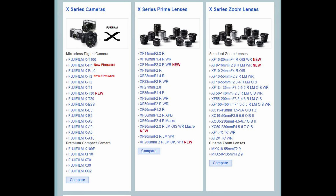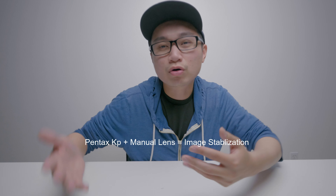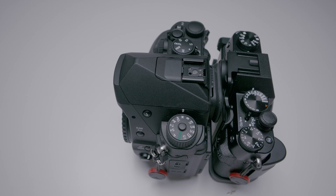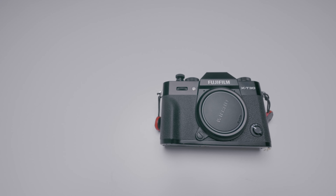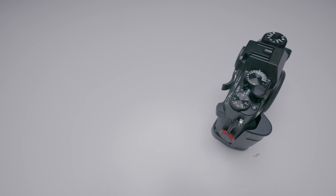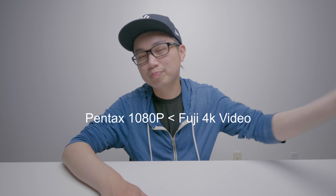Only Fuji's XH1 offers IBIS, which is strange — they depend on image stabilization in the lens instead. Out of Fuji's 31 lenses, only about 13 have IS. Pentax, on the other hand, has over 100 lenses and every single one gets IS once you attach it to the KP body — even manual lenses benefit from the in-body stabilization. That said, the Fuji X-T30 is more compact, has a touchscreen, and has a more elegant classic look with manual dials on top, which really attracts people.